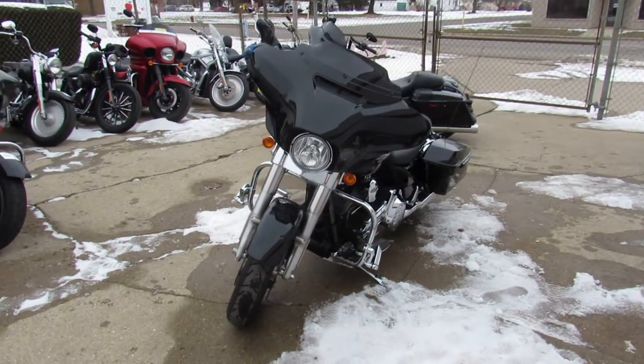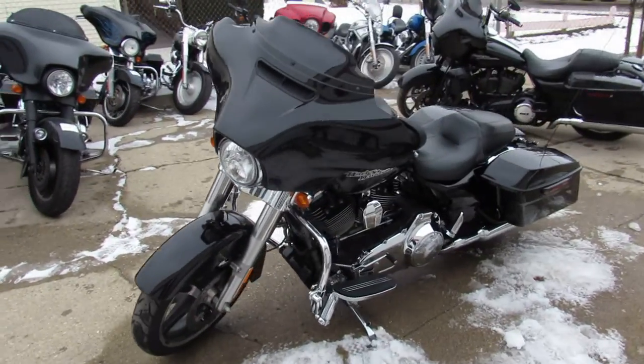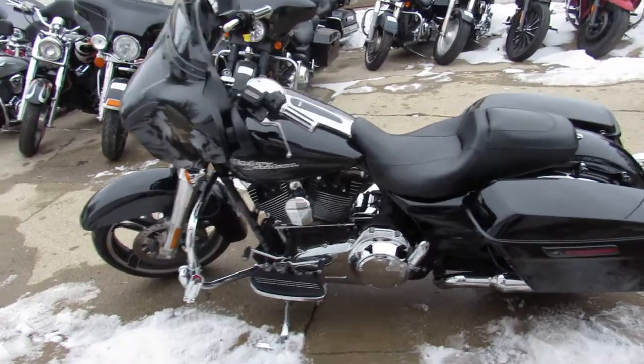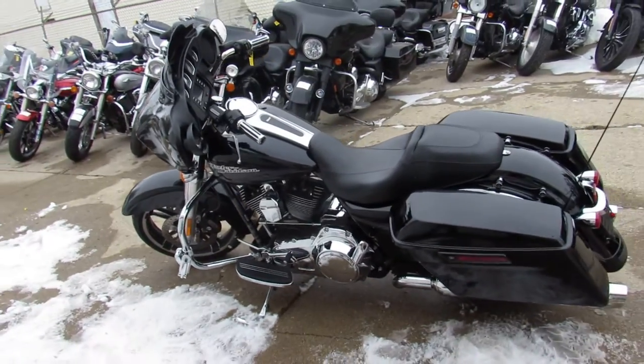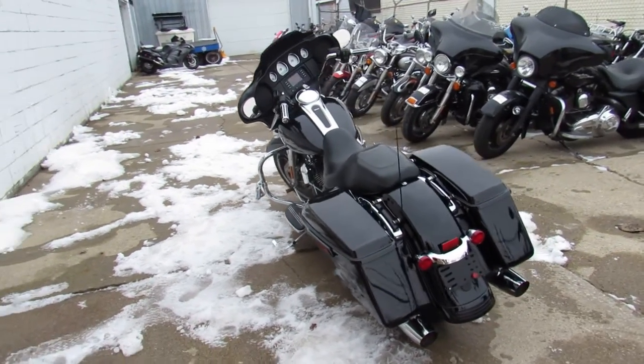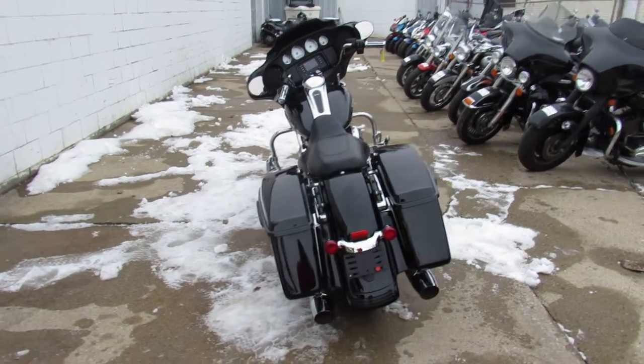The one we're doing a video on is a 2015 Street Glide. It comes in vivid black gloss paint — this thing is clean, all stock with no modifications. It does have highway pegs. This thing runs strong, needs nothing — there's no dents, no dings, no scratches. Just serviced at the dealership, been inspected, all the fluids have been changed, and there's a warranty available so you guys can buy with confidence.